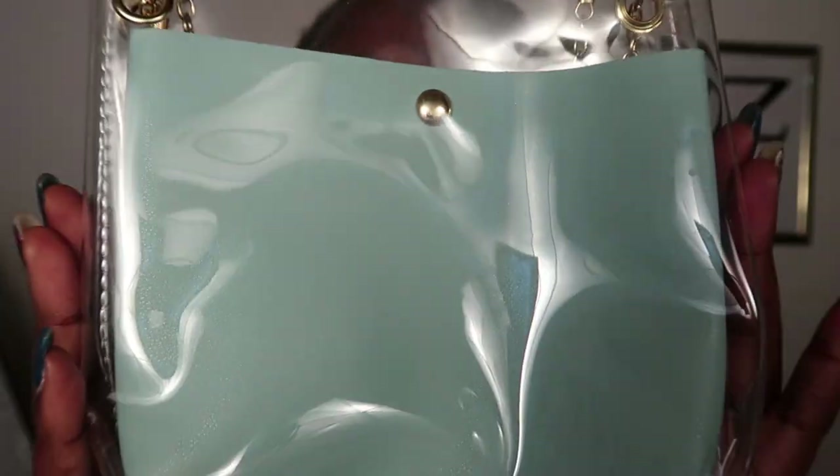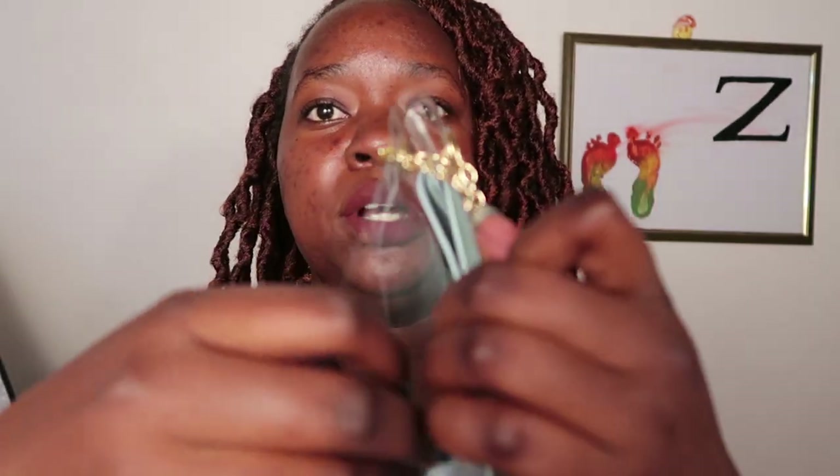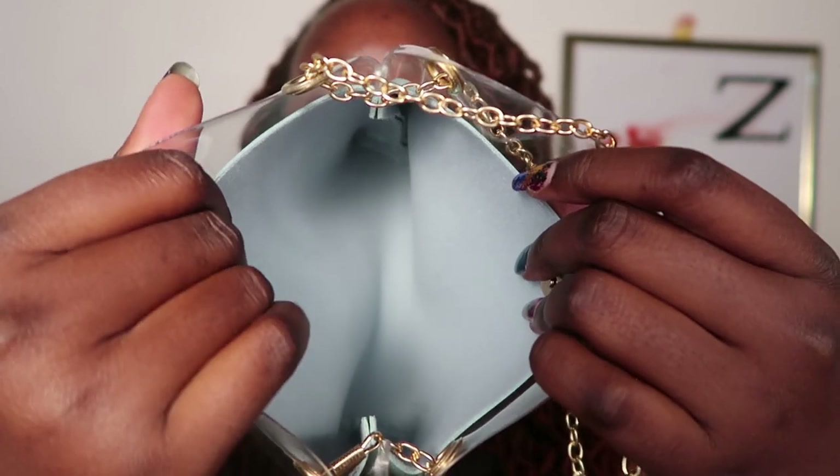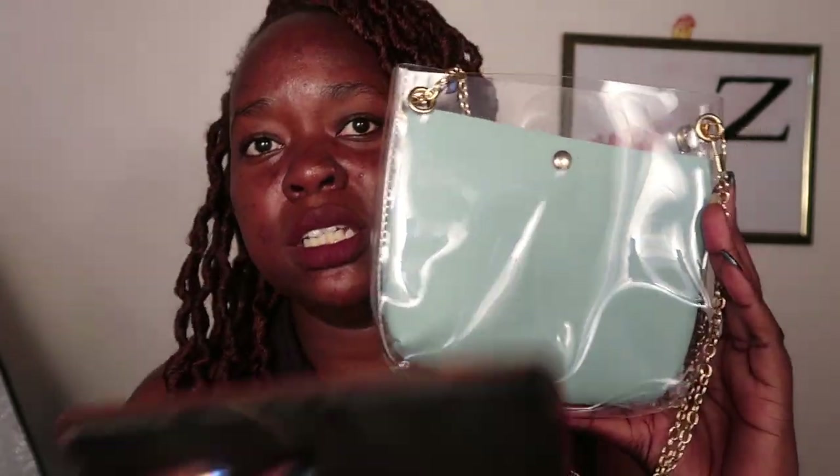The third bag is this transparent bag — I've always wanted one. There was the option of this color or pink, and since I was already getting the pink I thought I'd try a different color. It has a chain that you can adjust. The main pocket is inside, and like the theme with these bags, there aren't many inside pockets, which I totally don't mind. The sizing is good — it's much bigger than my hand, which means it can fit my phone.